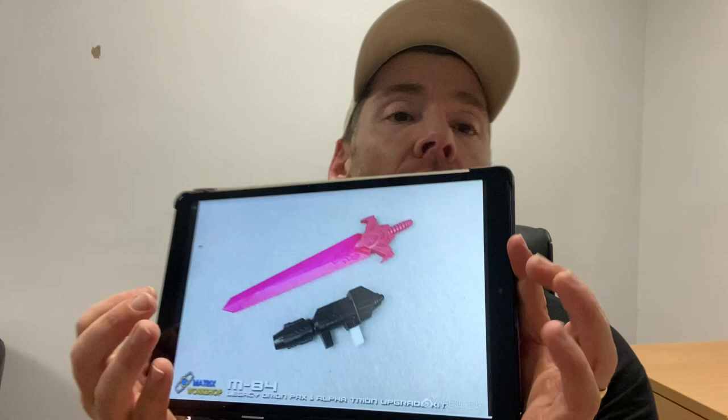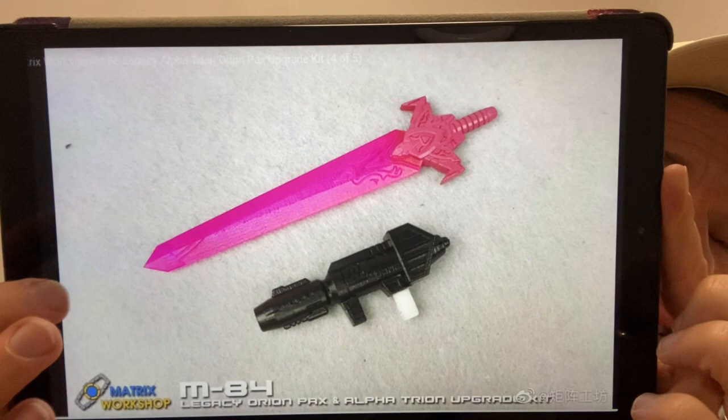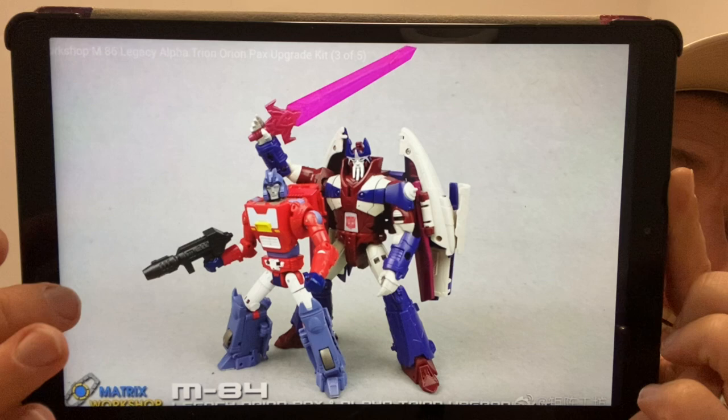Moving on to the final item — Matrix Workshop 84, another fantastic upgrade kit. Something super simple: Orion Pax's sword and Alpha Tryon's sword. There they are in hand with the characters — something they were obviously missing. They look great. The Alpha Tryon sword is more of a homage to the BotCon version of the character, if you're wondering why it has a giant sword.